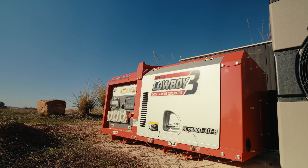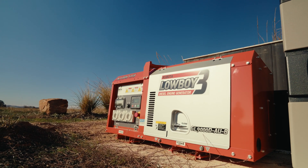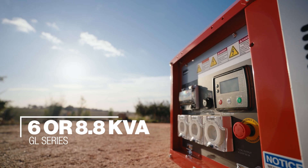The Kubota GL series is a beautiful compact-sized generator designed for backup power with auto start functionality. These single phase generators have an output of 6 or 8.8 kVA.